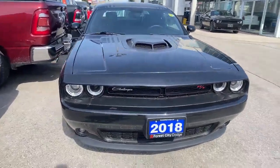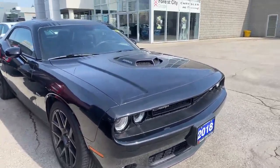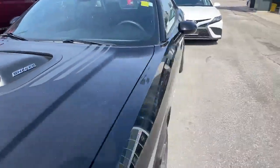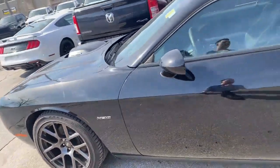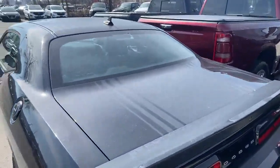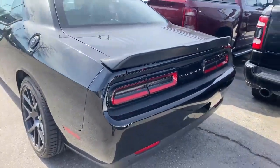Right off the bat you're going to notice that awesome shaker hood. This unit's going to have a stripe effect there on the hood as well. Got those nice aluminum rims wrapped in Goodyear Eagles. Hemi engine — got to be a Hemi. And those stripes continue on the back, that signature Challenger rear end.